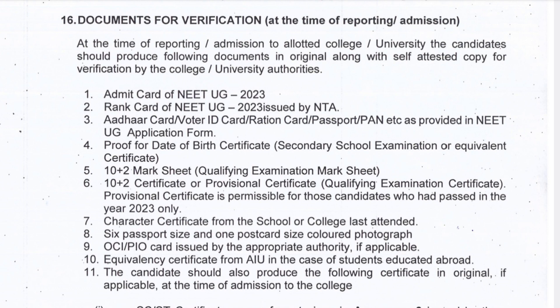OCI or PIO card issued by the appropriate authority is required if applicable — it's not generally required, only in certain conditions. Then an equivalency certificate from AIU is required in case of students educated abroad.